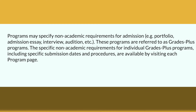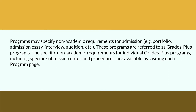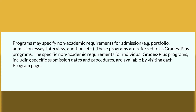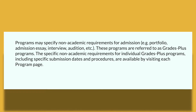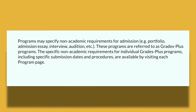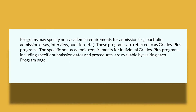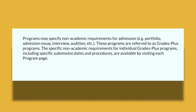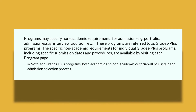Some programs also specify non-academic requirements for admission — such as a portfolio, admissions essay, interview, or audition. Toronto Metropolitan refers to these as Grades Plus programs. The specific non-academic requirements for individual Grades Plus programs, including submission dates and procedures, are available by visiting each program's page. For Grades Plus programs, both academic and non-academic criteria are used in the admission selection process.